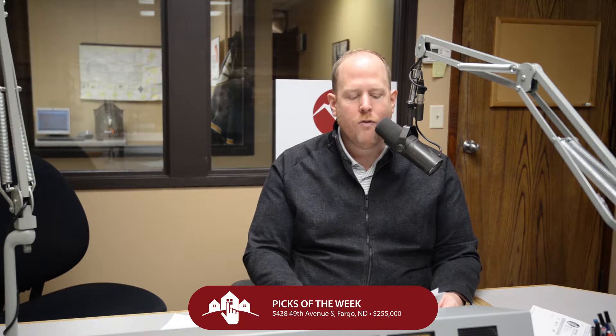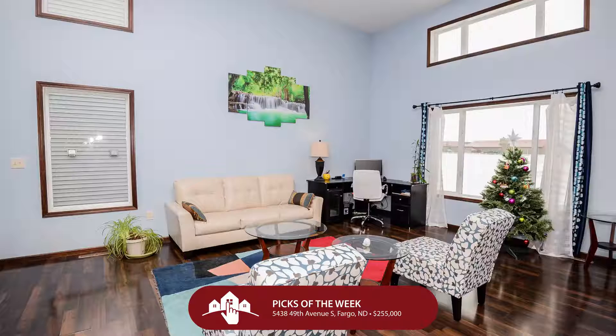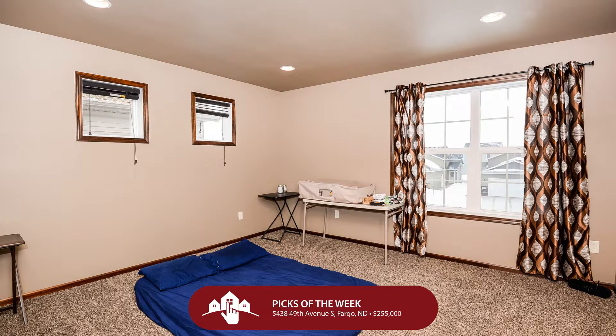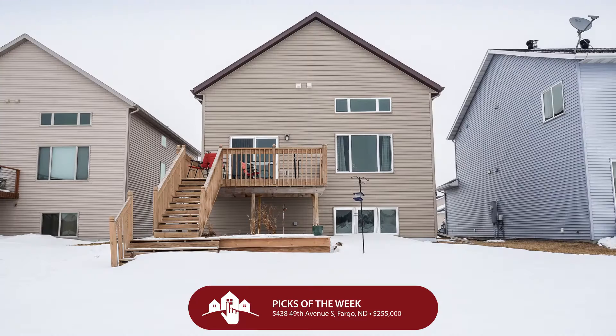Let's check out another place. Now we're in South Fargo at Veterans Park — just south of 52nd Avenue and just west of 45th Street. We're looking at 5438 49th Avenue South. $255,000 gets you a really great three-level split home: three bedrooms, three bathrooms, two garage stalls. The ample space and the incredible cascading light inside is hard to beat, but the location is going to make you say 'this is the one' — close to schools, shopping, restaurants, and lots of other amenities.